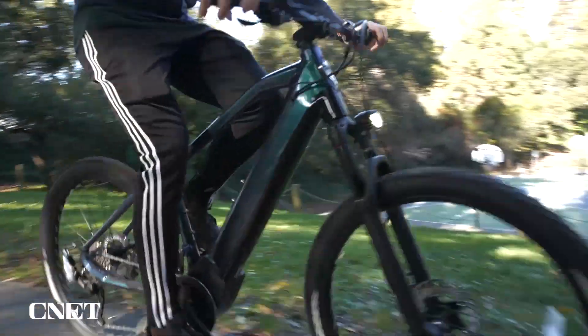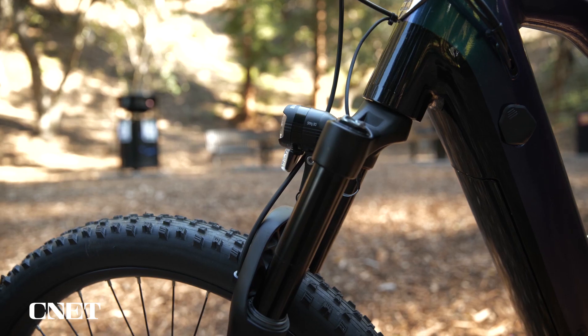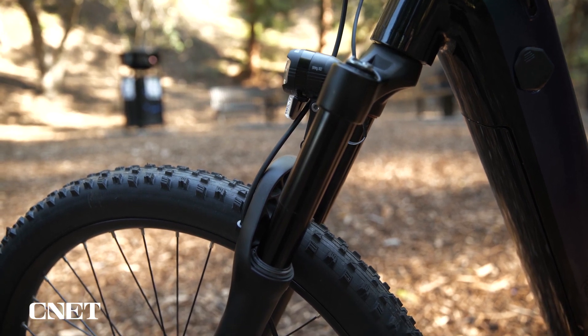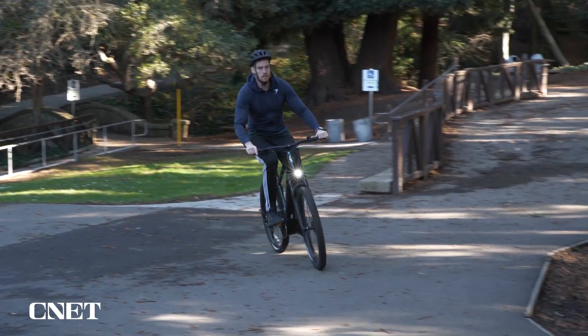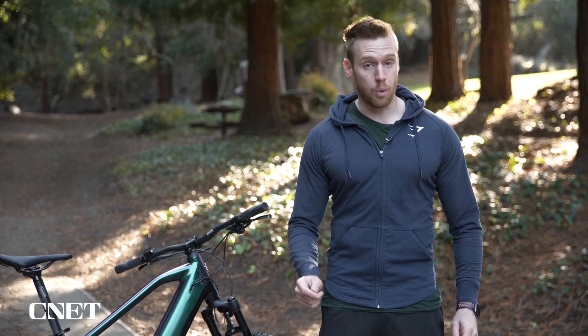Riding this bike on or off-road is a real treat. The large 27.5-inch tires, along with the 120-millimeter air suspension fork, give this bike a really smooth feel. Potholes and bumps I would normally steer around on my road bike are no longer a problem with the Progedy. And as an added bonus, this is one of the quietest motors I've ever heard on an e-bike of this size.